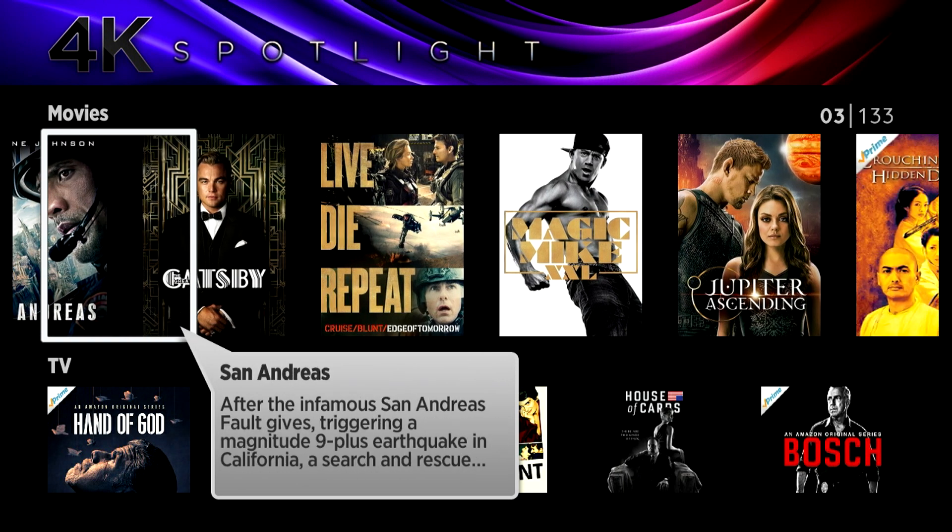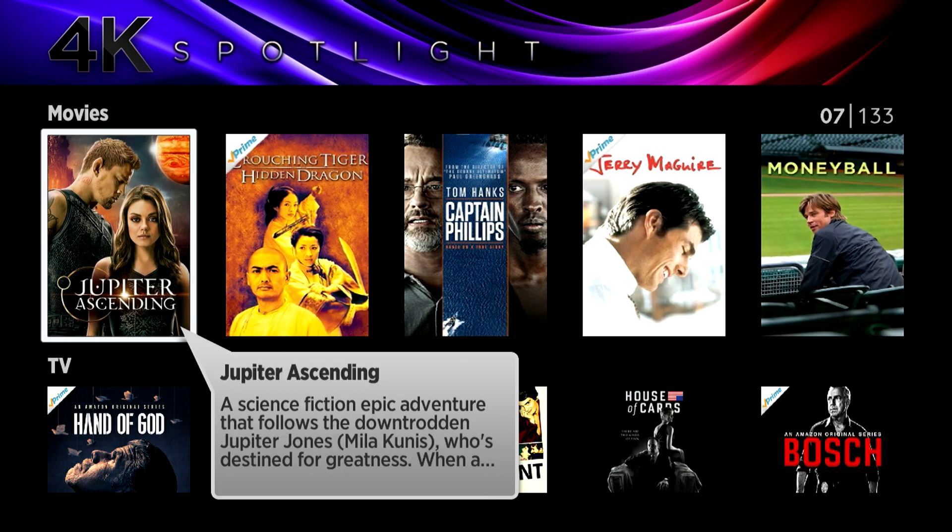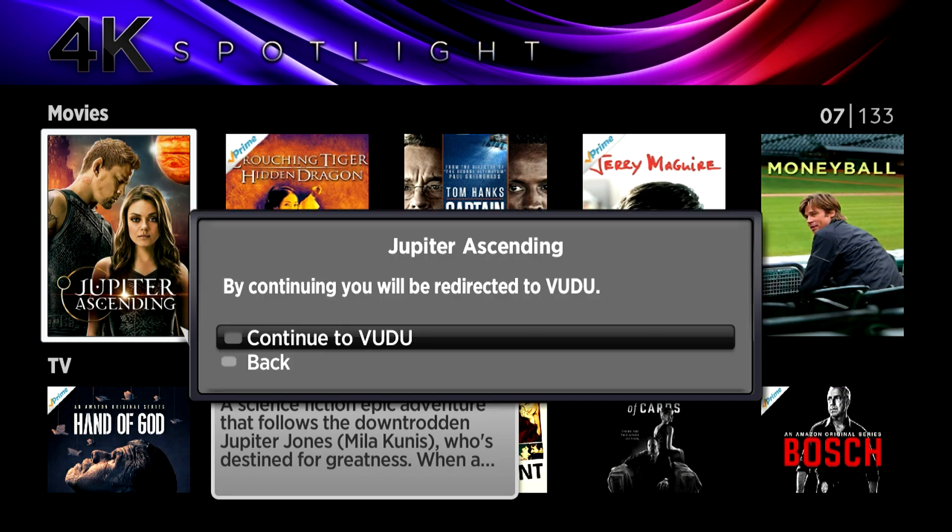The 4K spotlight channel is really cool. What they've done is pull in any content you can actually watch in 4K and put it on the 4K content channel. Say you want to watch Jupiter Ascending — this is in Vudu — it just brings you right into Vudu.